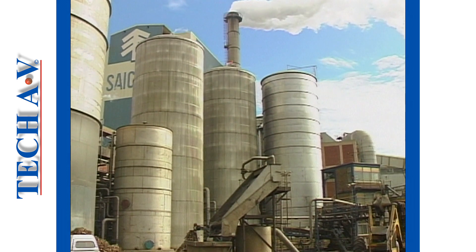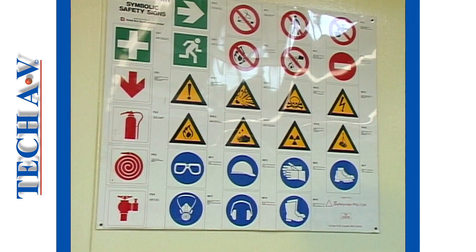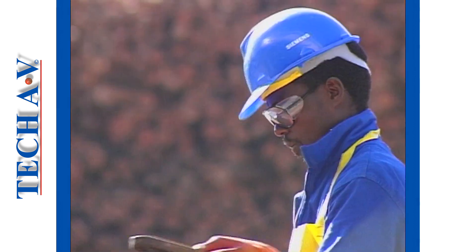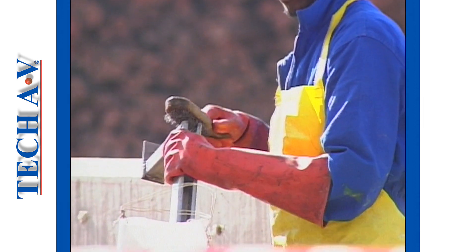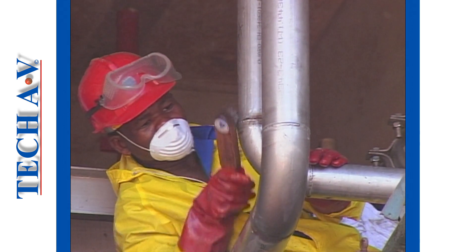Whenever you walk around a plant or factory you will see many signs like this and this and many others. These are known as safety signs, and their purpose is to warn you that certain protective equipment or clothing must be used in that area.